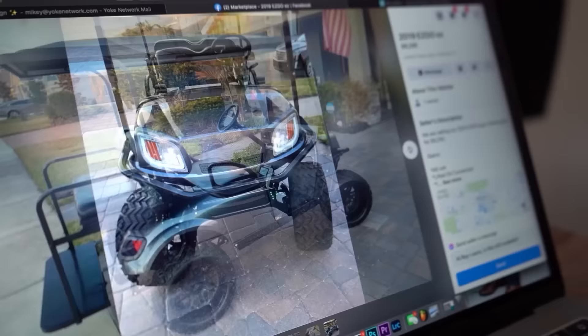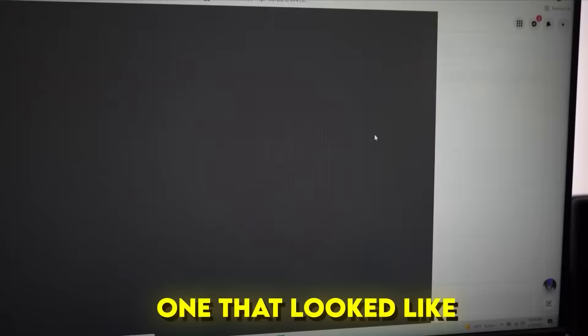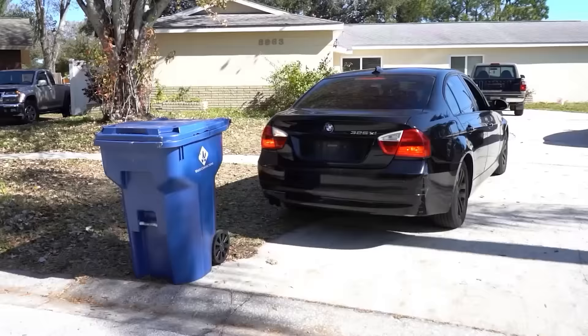Step one: find a golf cart. We cannot spend $9,000 on a golf cart. And after searching all morning, we finally came across one that looked like a deal. I told you we'd be there at 10, we gotta go. This guy only had it listed for 30 minutes and he already has three other people coming to look at it.